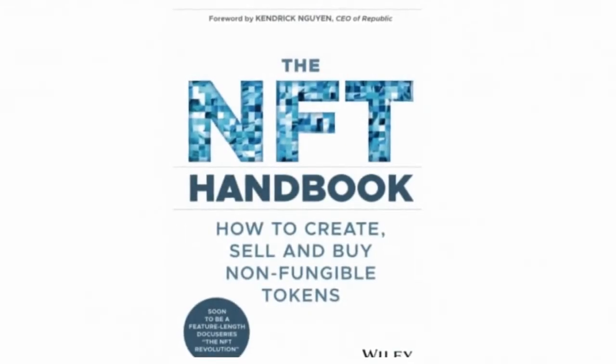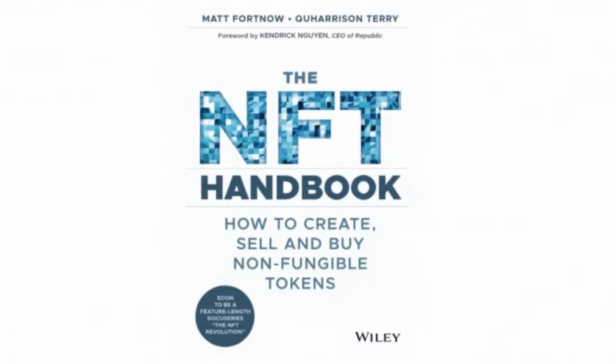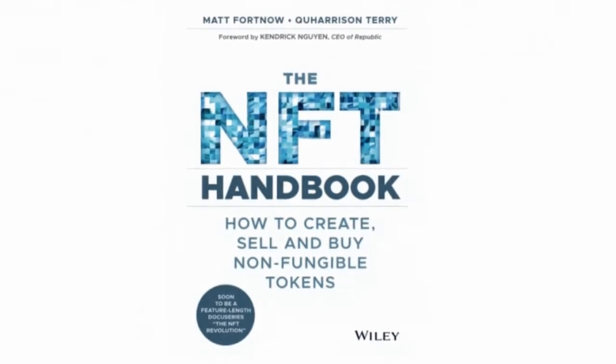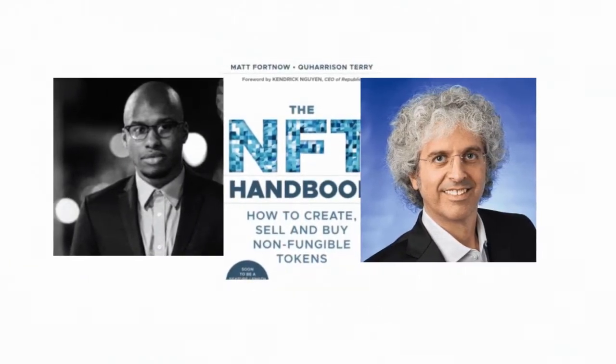The NFT Handbook is a detailed guide on how to create, sell, and buy non-fungible tokens without the need for technical background. Learn exactly what NFTs are, how they evolved, and why they have value.